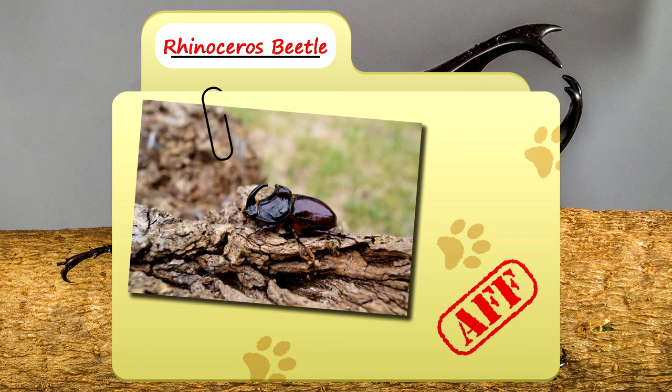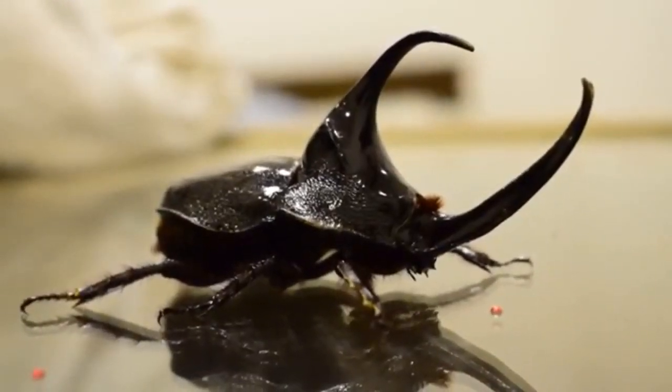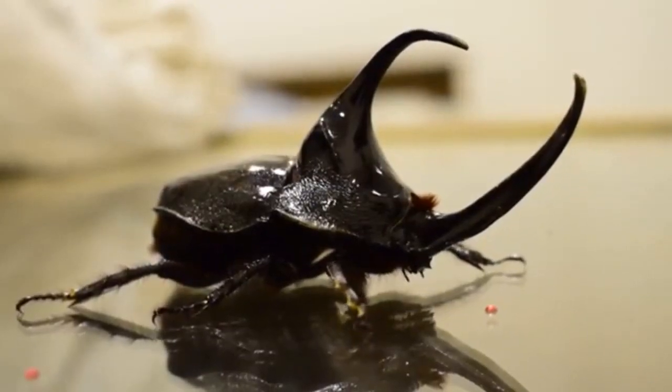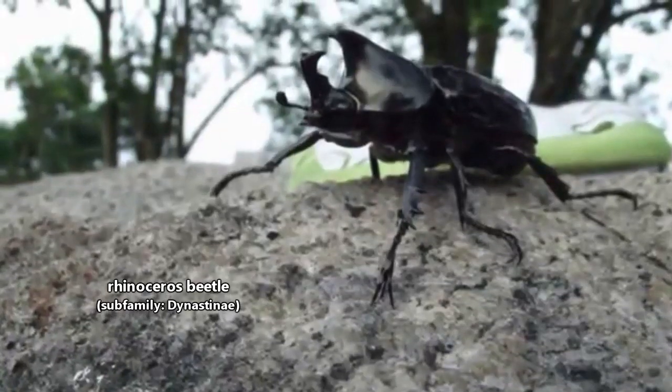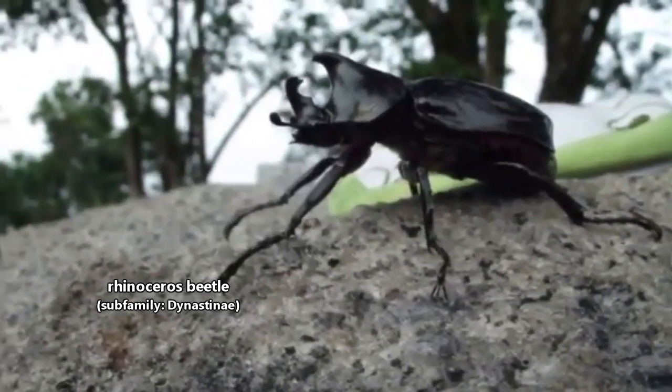Today on Animal Fact Files we're discussing rhinoceros beetles. These hefty bugs are also known as elephant beetles, hercules beetles, and, our personal favorite, unicorn beetles. For simplicity, we'll be referring to the subfamily as a whole as rhinoceros beetles.